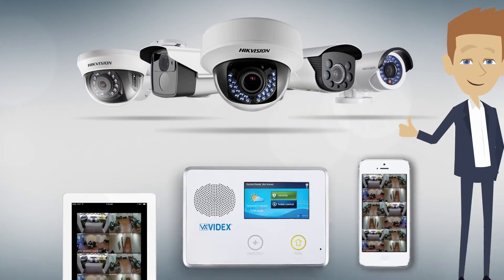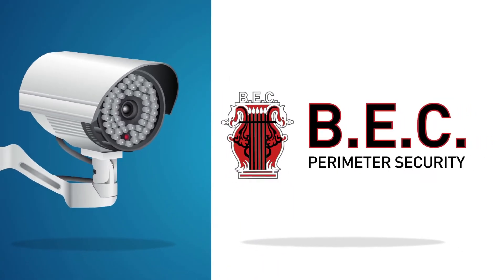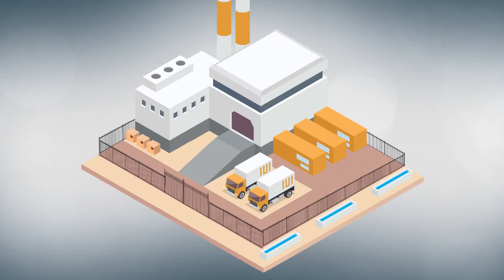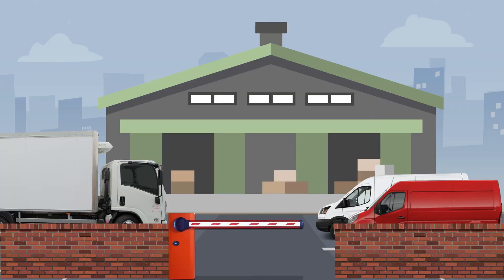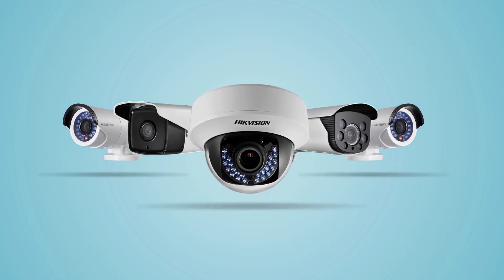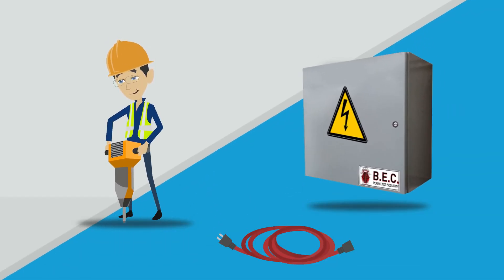And our services don't just stop at gates. BEC have the ability to take on a whole contract, whereby the client is in need of the entire perimeter security installation. We take care of it all, from electric gates, rising barriers, automatic bollards, turnstiles, CCTV, access control, all groundworks and all power supplies, and cable runs.